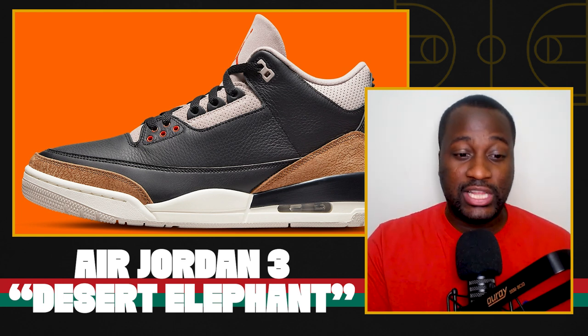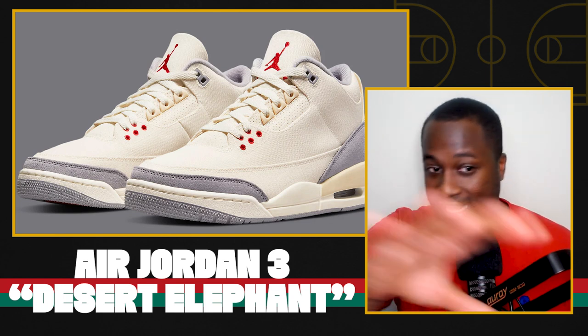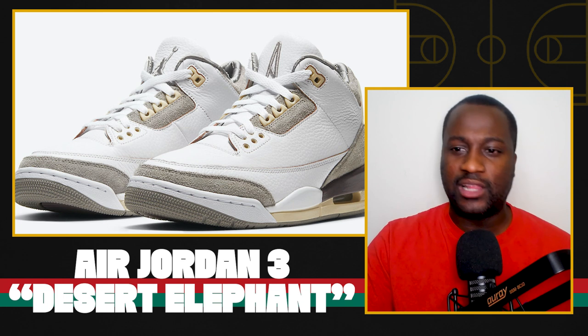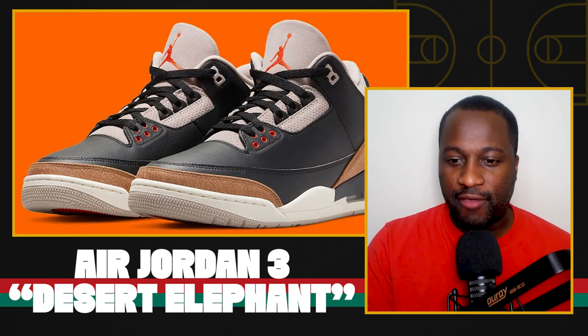These are supposed to drop July 1st. I liked the Muslins — I like that variation of the three. Of course, the Amamaneri 3 is one of the best sneakers that Jordan has dropped in a while. So I love when they do switch up on the classics. This is just not one of my favorites.